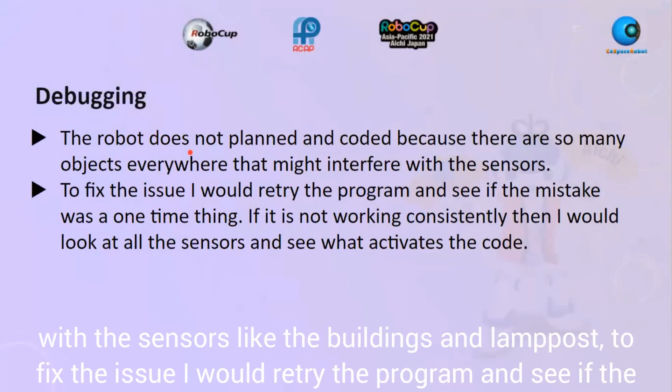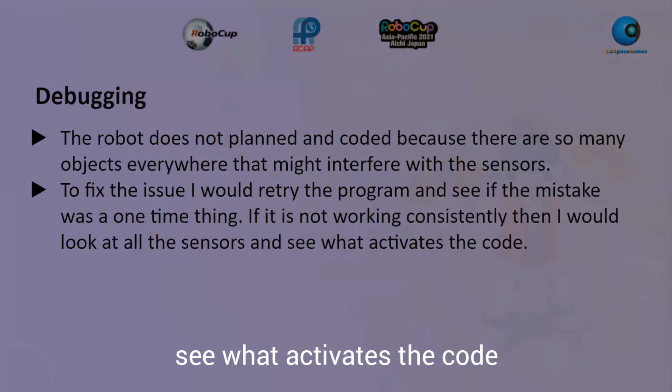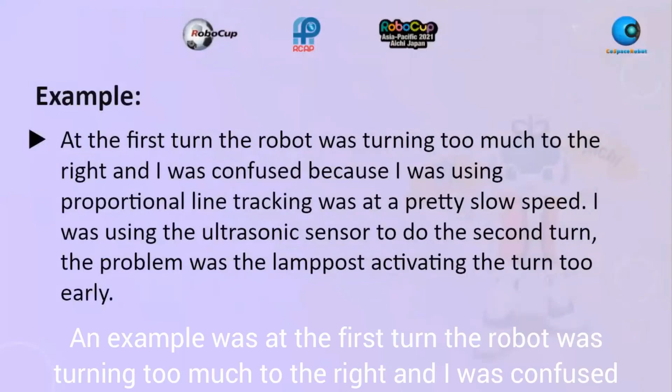To fix issues, I would retry the program to see if the mistake was a one-time thing. If it's not working consistently, I would look at all the sensors and see what activates the code. An example was at the first turn.